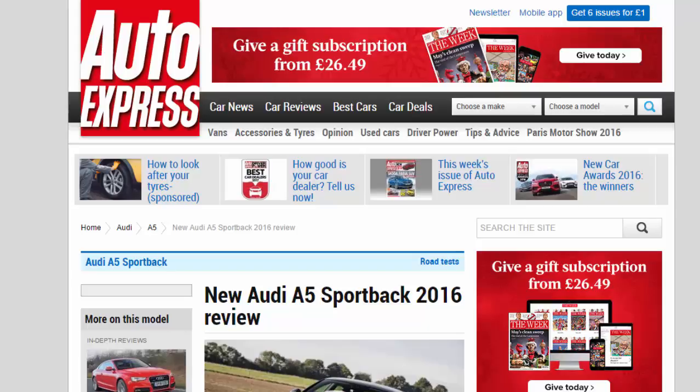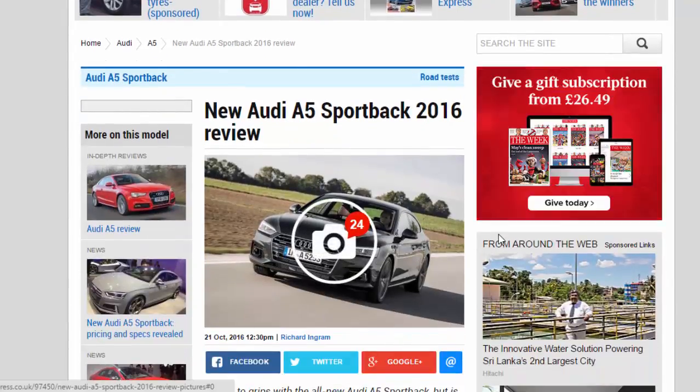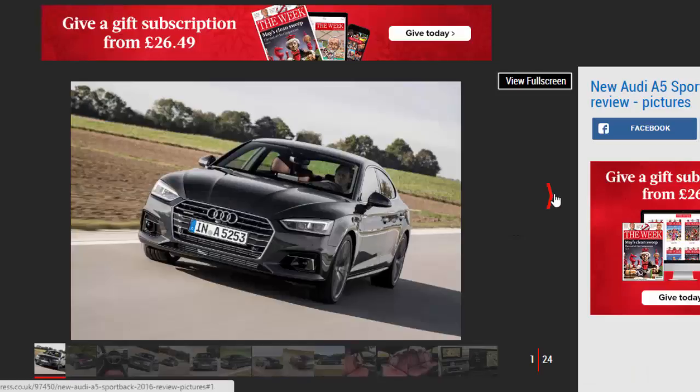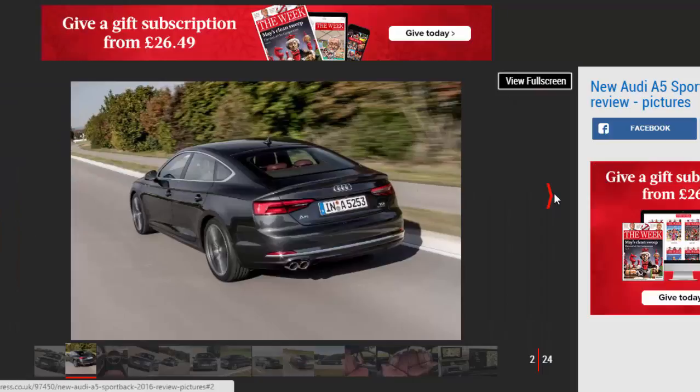New Audi A5 Sportback 2016 Review. We get to grips with the all-new Audi A5 Sportback, but is it an improvement on its predecessor? Verdict: Four-star.